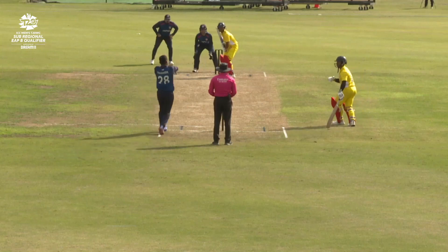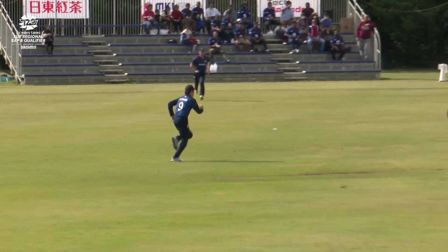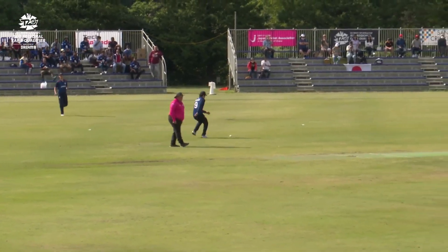We're all set to go. Here's Ibi Takahashi with the first ball, right on the money, but it's tucked away to square leg for a single.